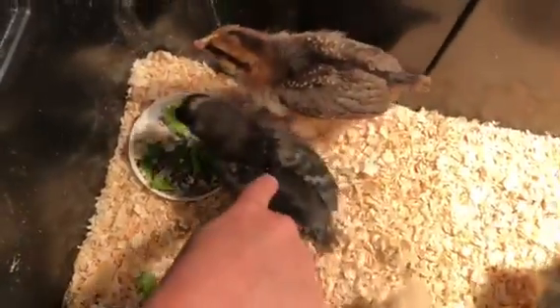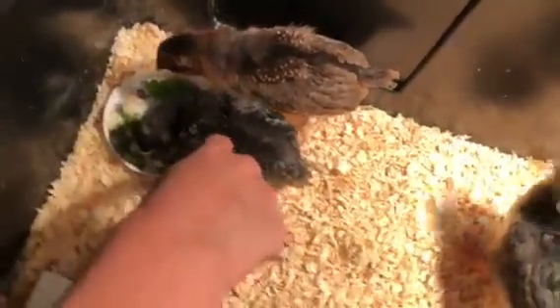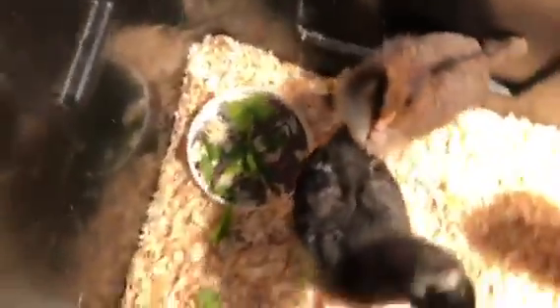And then we have Julia. She's a barred rock. And here they're eating some Swiss chard from our garden, which we researched that chickens really like Swiss chard, including the chicks.